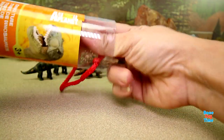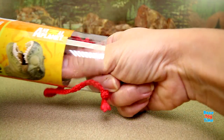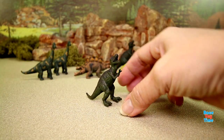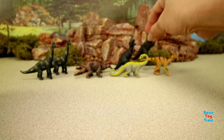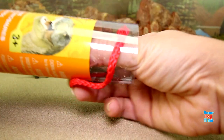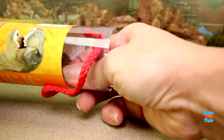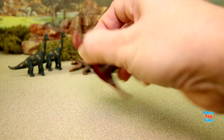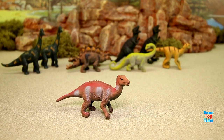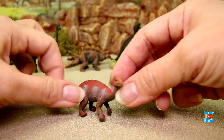Next we have another T-Rex. And here we have a probactrosaurus — this is a plant-eating dinosaur.